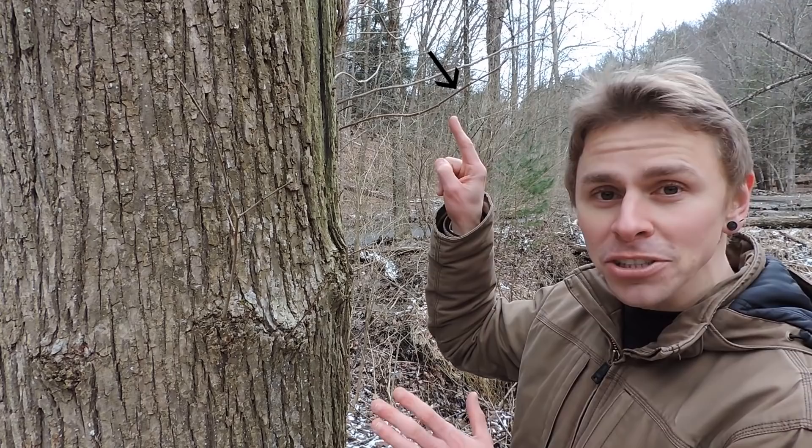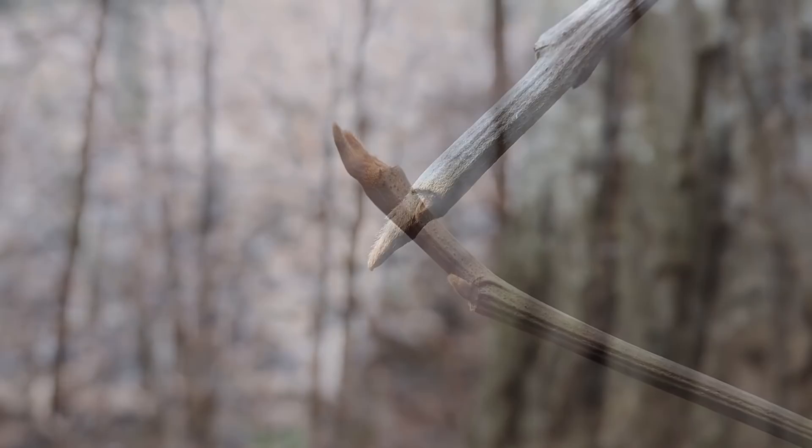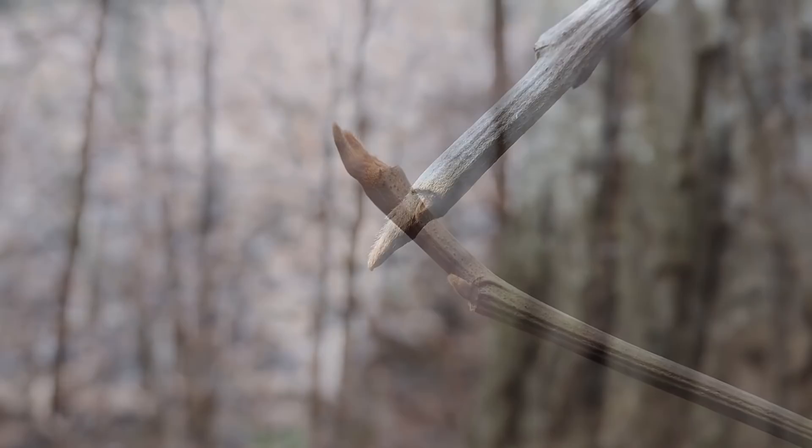There are no leaves on this plant to help us out this time of year, but there are a few more key features we could take a look at. As we can see, the buds are tannish, yellowish, brownish in color — they're pointed and maybe a quarter of an inch long. But perhaps this still isn't enough information to positively identify this species. Once we take a look around, though, I think you'll have your answer.